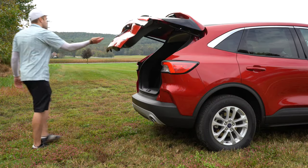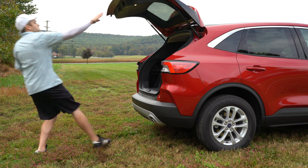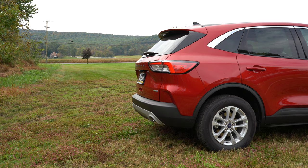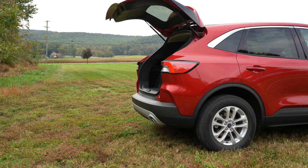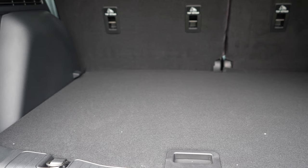Around back, the S, SE, and Sport trim levels come with a manual liftgate, while the SEL and Titanium get a hands-free liftgate. On the SE we have today, there is a rubberized button just underneath the license plate — simply lift up to open it. To close it, there is a grab handle on the interior of the liftgate.